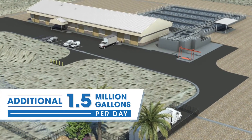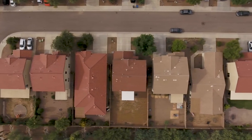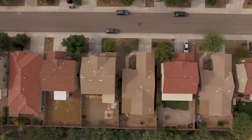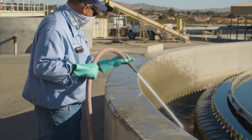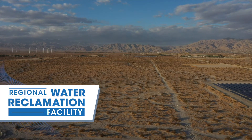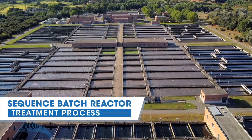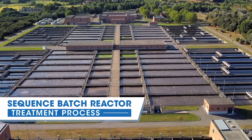The new facility will treat an additional 1.5 million gallons of wastewater per day. With additional homes connecting to the sewer system, the need is greater than ever for this new treatment plant — to avoid any overflows and ensure water quality is maintained at the current plant. The Regional Water Reclamation Facility will utilize a different treatment process than the current Horton Plant, known as the Sequence Batch Reactor treatment process.